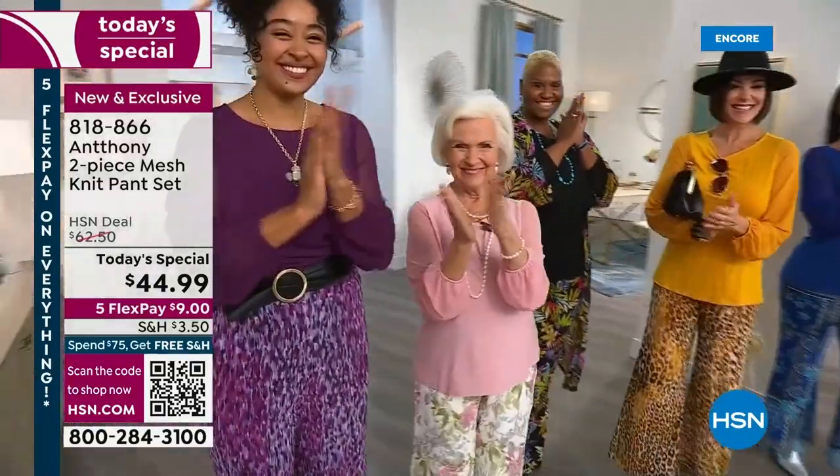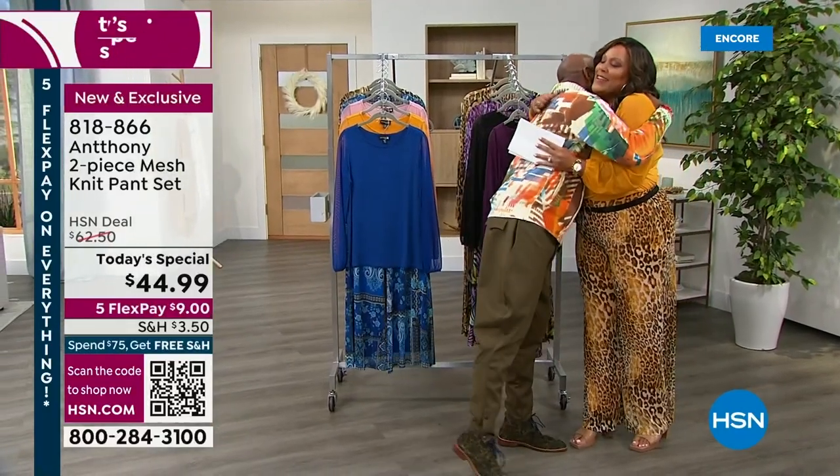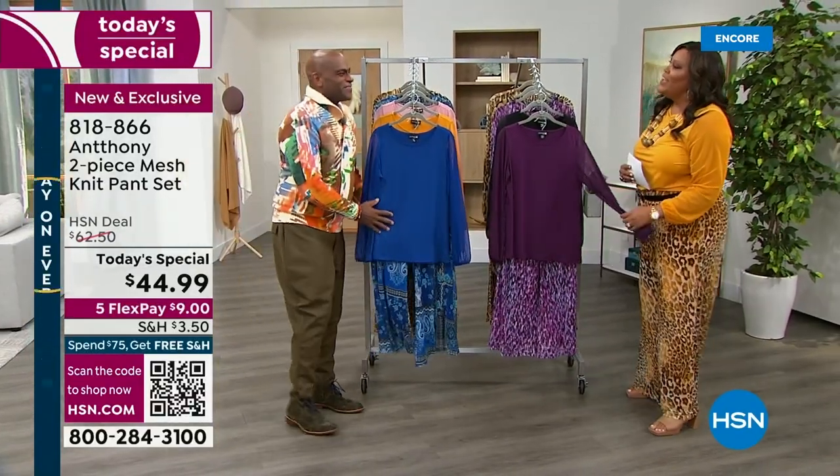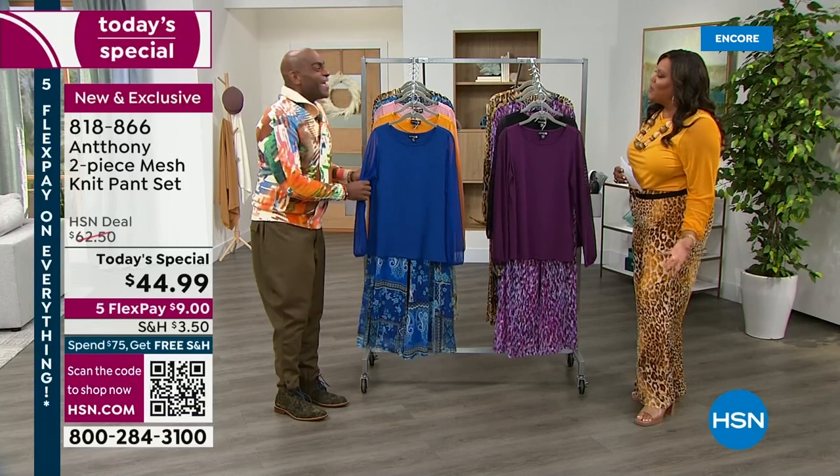Yes, you are the king of fashion. I love you, Anthony. I love you too. We had to give him that introduction. We want that sweater. But most importantly, we want this pantsuit. It's unbelievable. It was a labor of love, Anthony. Absolutely. It's beautiful.